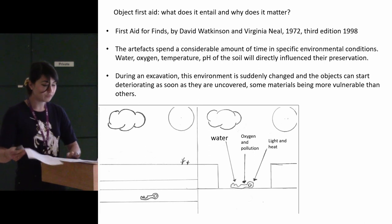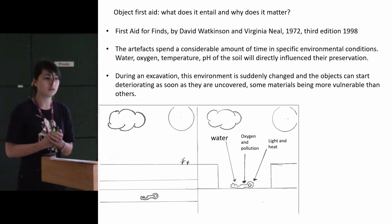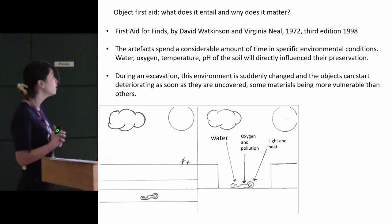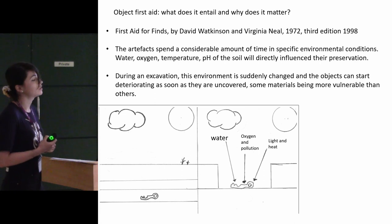What I mean by object first aid — I haven't invented the term. It's based on a wonderful book called First Aid for Finds by Watkinson and Neal. It's been edited several times and there's a new one coming out soon — watch this space.